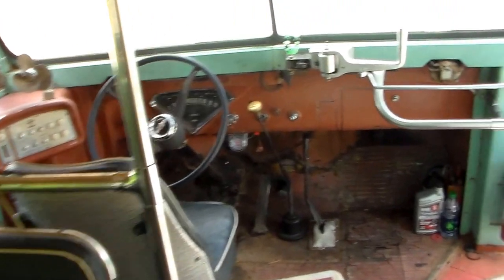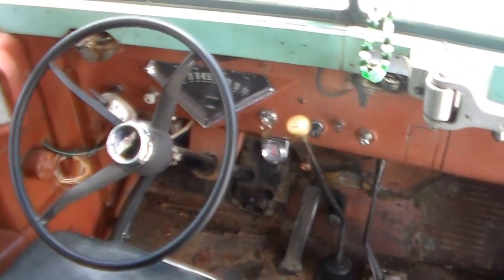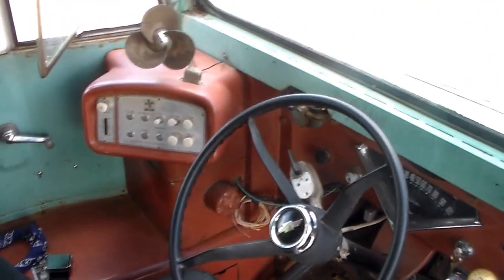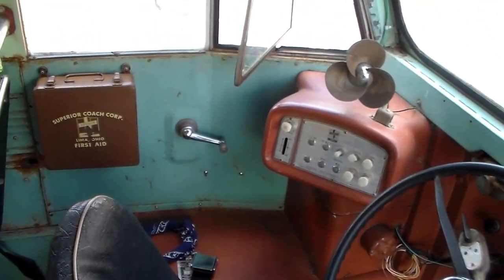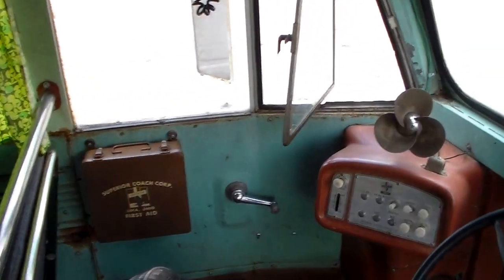The front of the bus is all original — it still has its original paint and all the original equipment, all the way down to the first aid kit, which is still full of all its band-aids and tools.